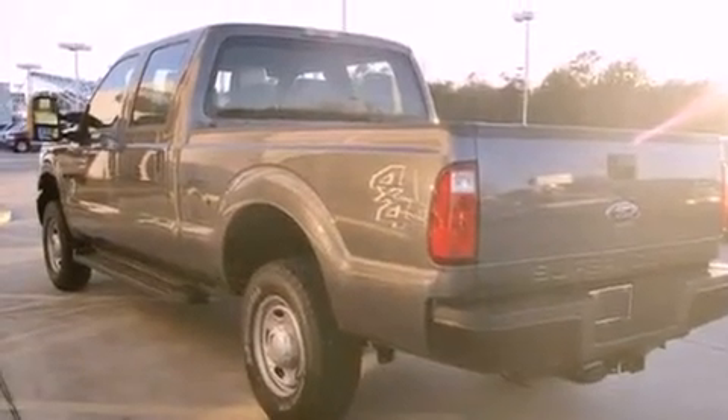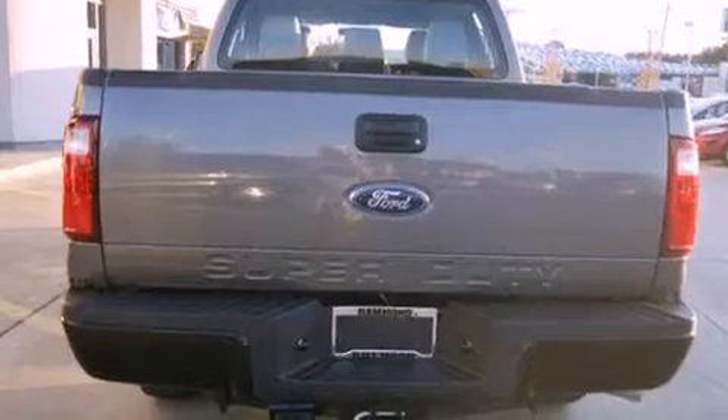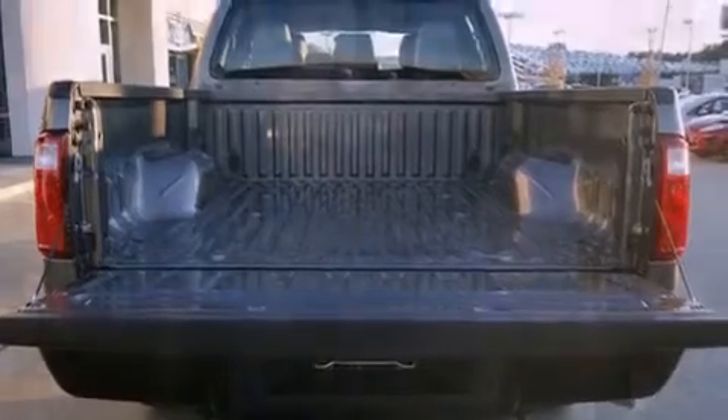A low tire pressure indicator. A folding second row. A trailer hitch receiver. A security system. A full-size spare tire. Traction control. An anti-lock braking system. A passenger side airbag. And air conditioning.